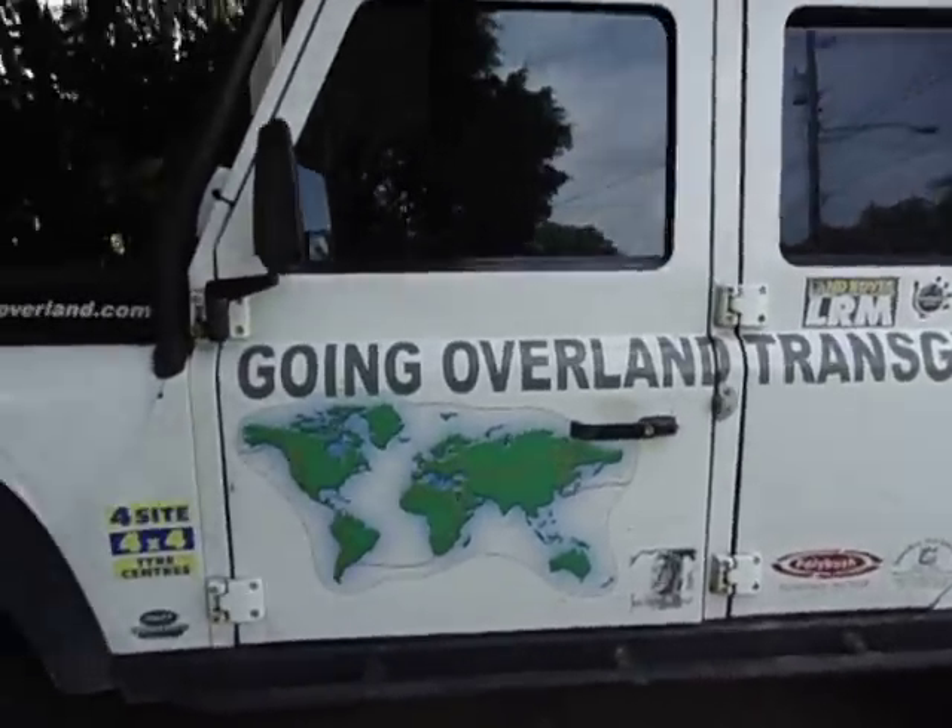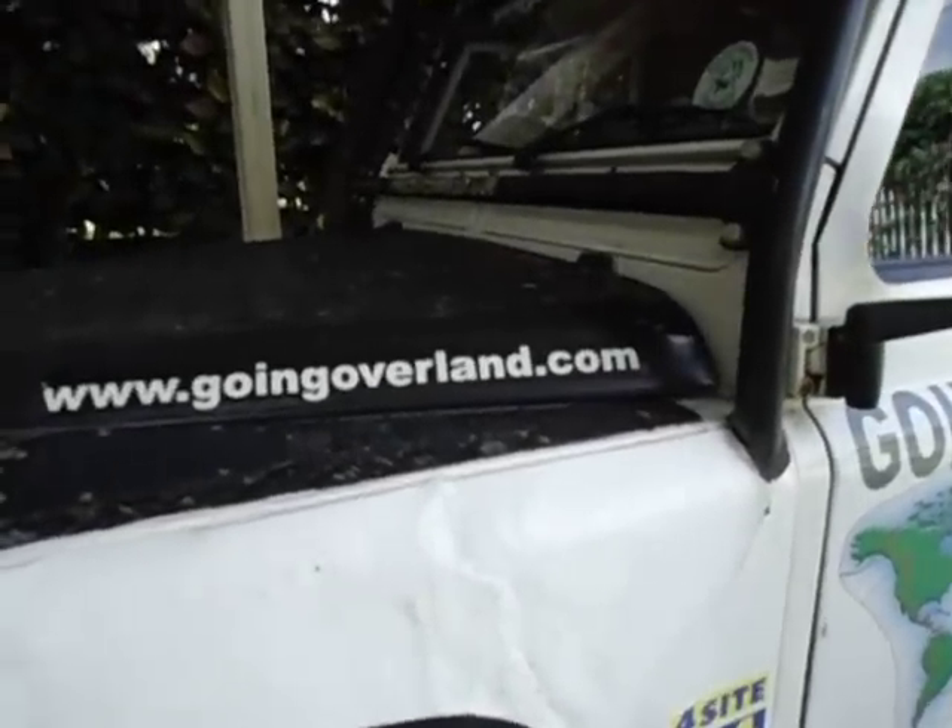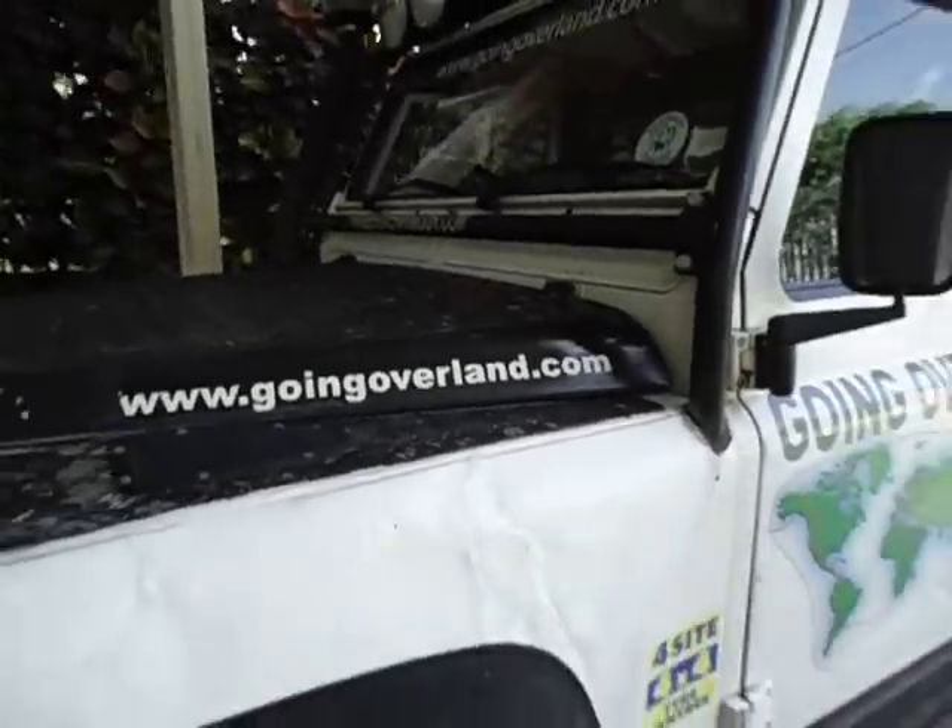What we're watching is the Going Overlanders, and here's their website. And this is Landy.